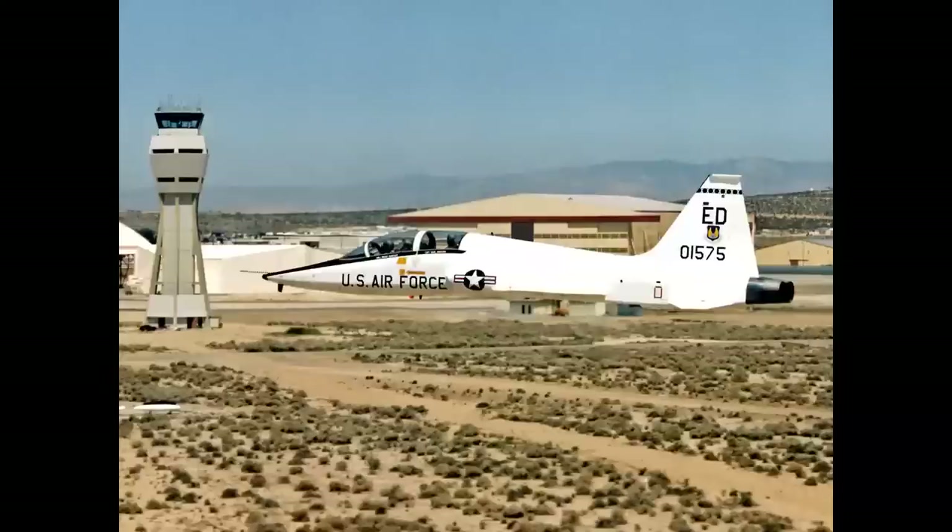A two-ship tower flyby - this is a maneuver on the airspeed calibration course at Edwards at low altitude and high speed. Radar altitude is 50 feet, airspeed is 500 knots. Here are our two T-38s coming down the course. From the cockpit it looks like that, and at the end of the run at the west end of the flight line it's a 6G pull into the vertical. The two airplanes exit the course in that fashion.